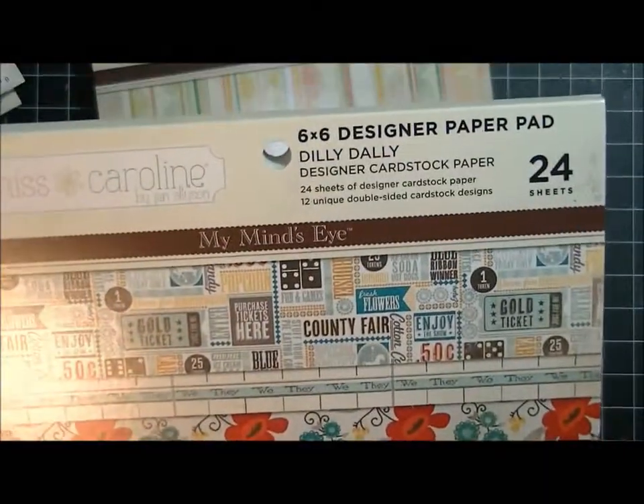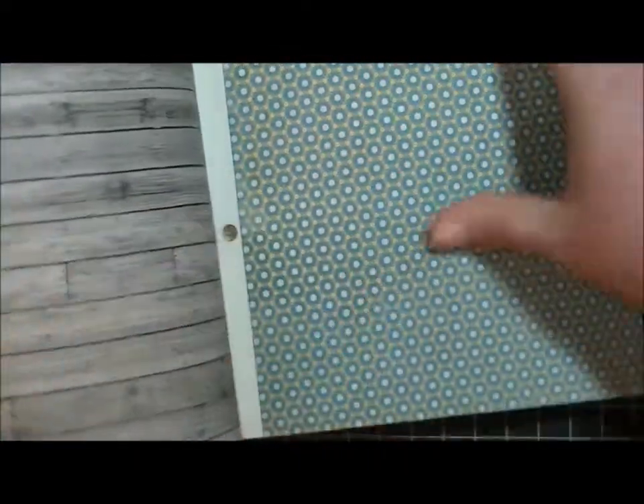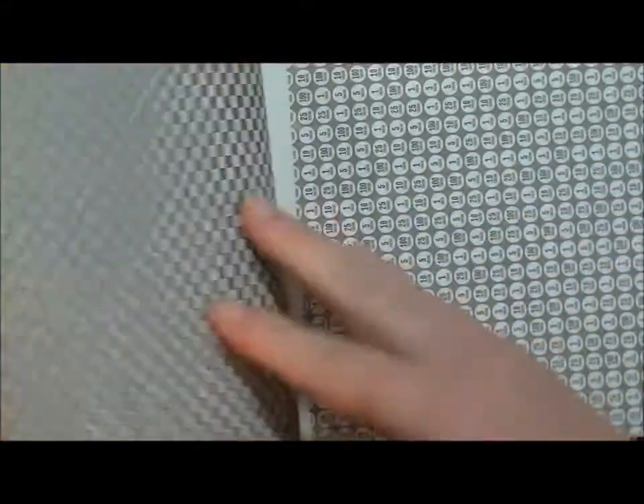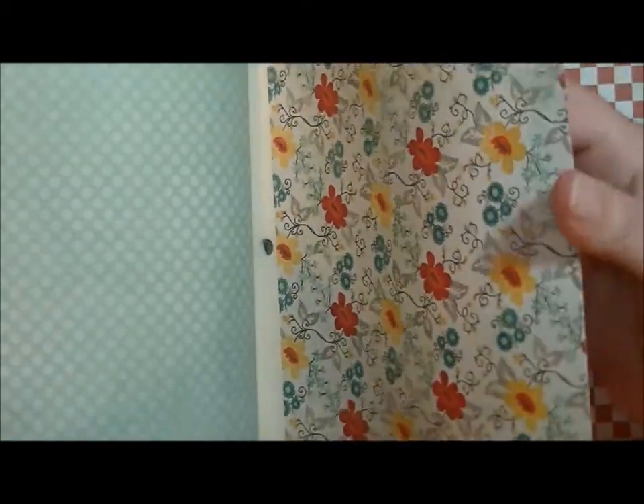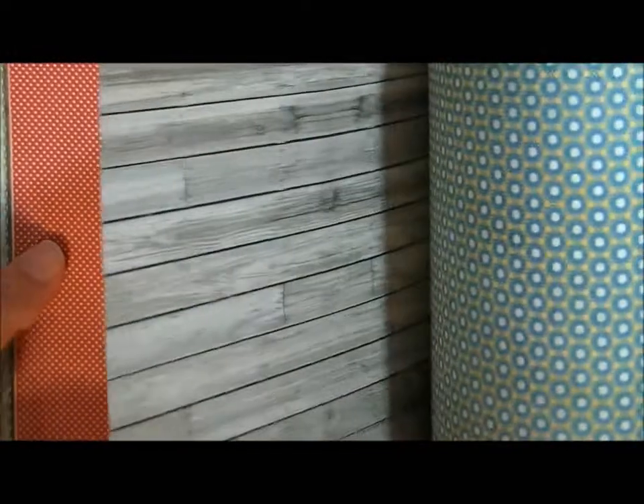This one is called Dilly Dally. Let's see what this one looks like. More wood grain. Little tickets — it says 100 tokens. So it's just a bunch of tokens. This is like a ledger. This is kind of cute, I like this one. That's different. I love polka dots — that is red and white polka dots. That's my favorite, red and white polka dots. And then that goes back to the beginning.